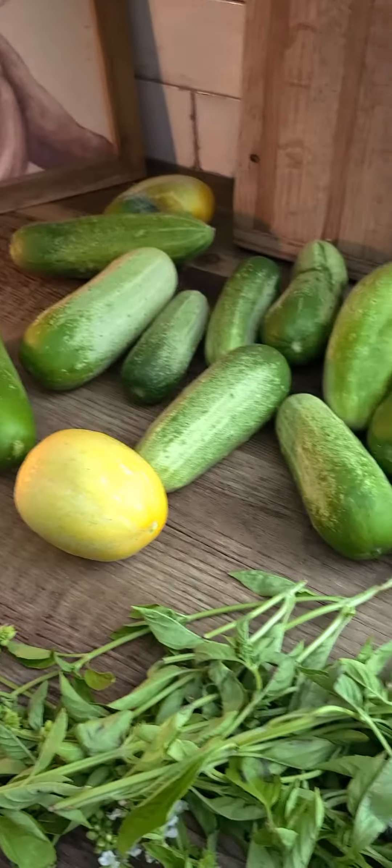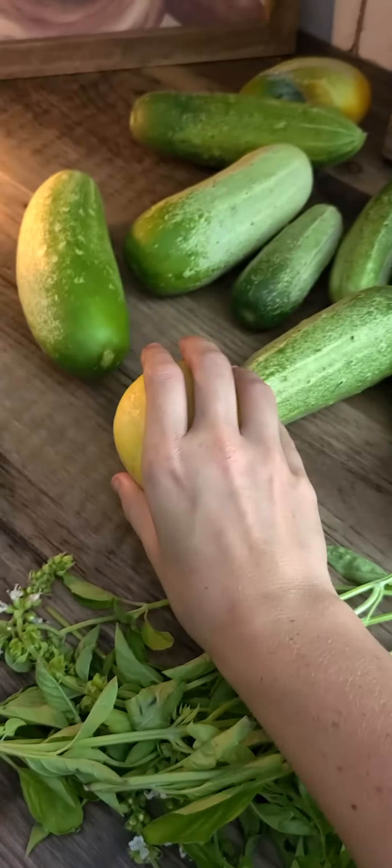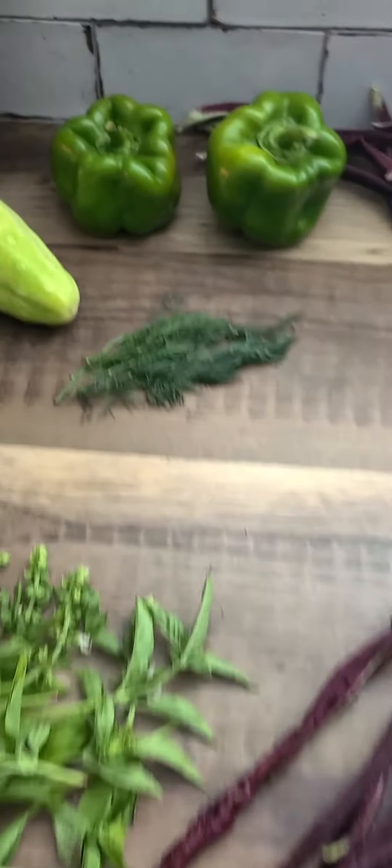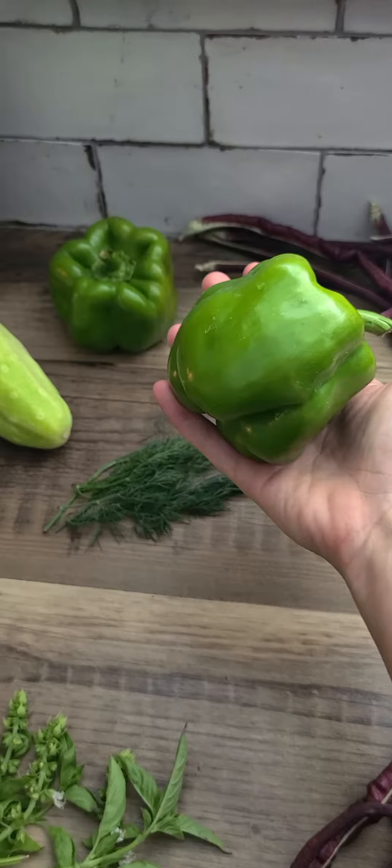We have some cucumbers here. This is a new cucumber — it's a lemon cucumber, so we're going to try that out tomorrow. And some dill. Then some bell peppers, pretty good sized.